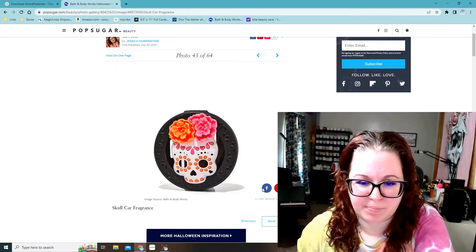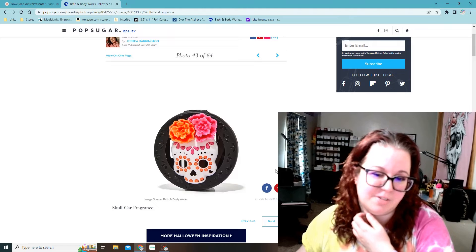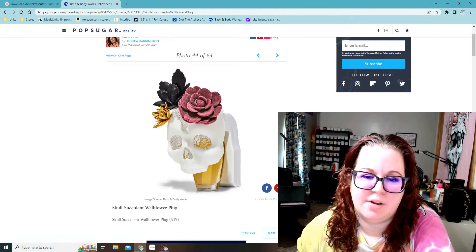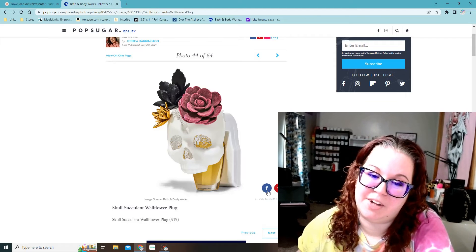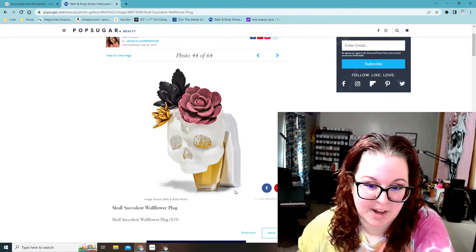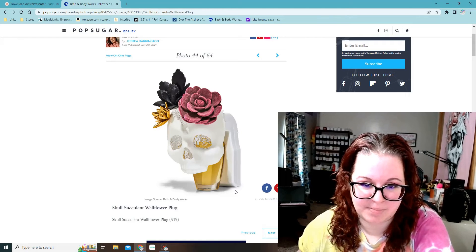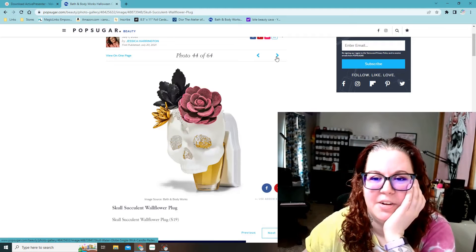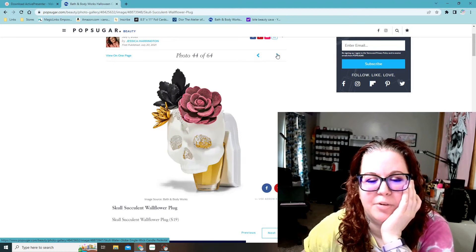Skull car fragrance holder — it's a little sugar skull. I have a silver skull one from a few years ago. This is another one I really like that'll go nice in my bathroom — this is the skull succulent wallflower plug. I don't think this one lights up, which is kind of a deal breaker for me because I like the nightlight ones. But that one's so cool.